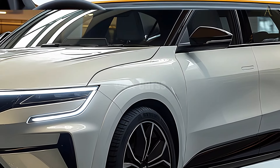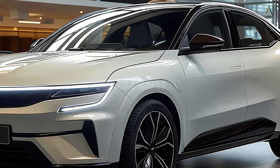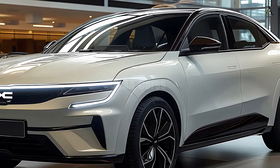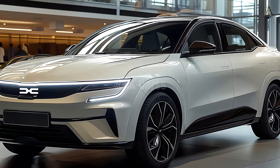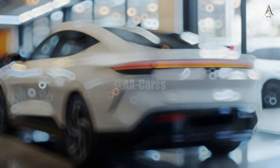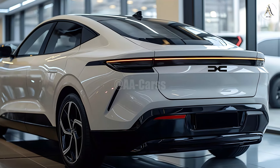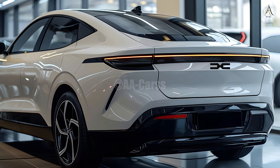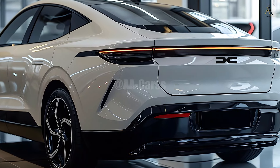The 2025 Logan's engine lineup could include a number of eco-friendly options that manage to be both powerful and economical. Drivers who care about environmental impact and gas mileage have the option to select between gasoline and hybrid vehicles. Dacia has adjusted these engines to keep prices low while providing power enough for city driving and the occasional interstate adventure.